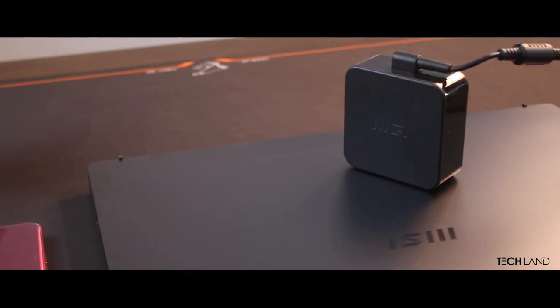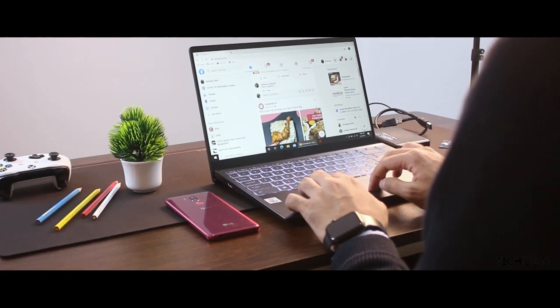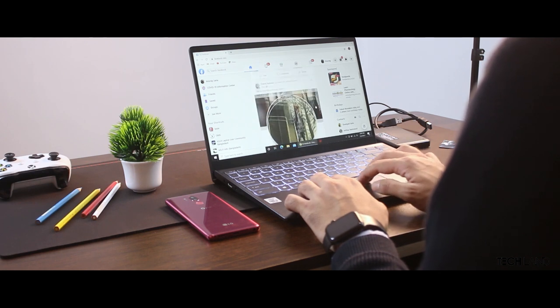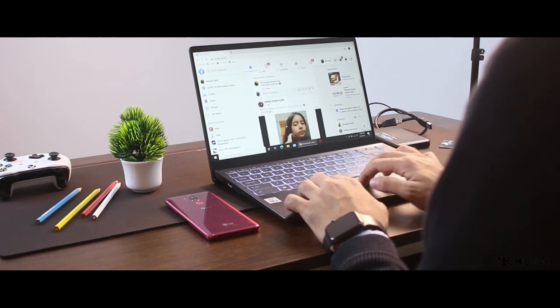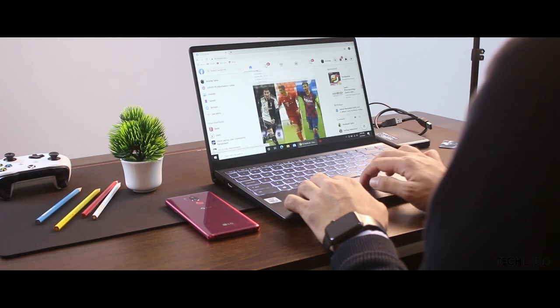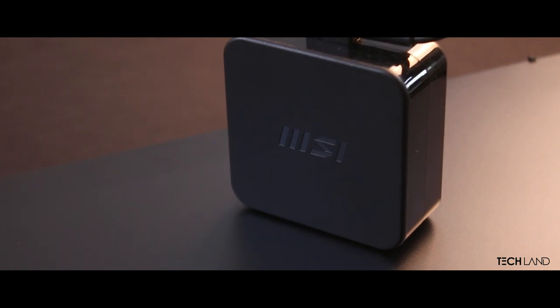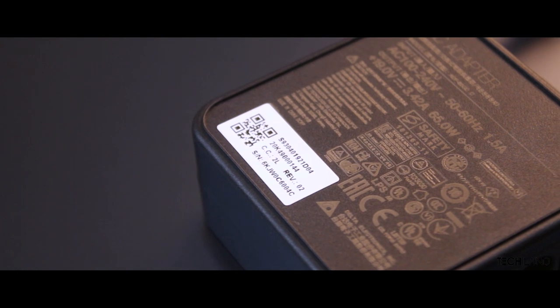Regarding battery backup, for regular users like browsing and other general work, the battery backup has been able to last well, which is astounding. For content watching only, it could be up to 9 hours, which is really great. There is a lithium cell battery used inside.